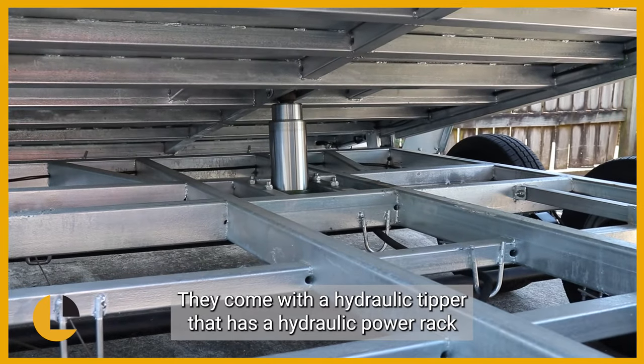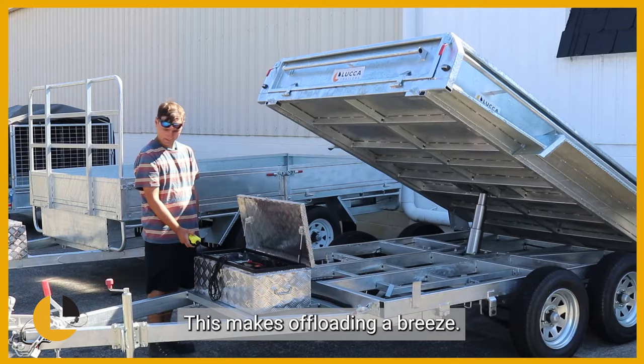They come with a hydraulic tipper that has a hydraulic power pack with a battery and wired remote. This makes offloading a breeze.